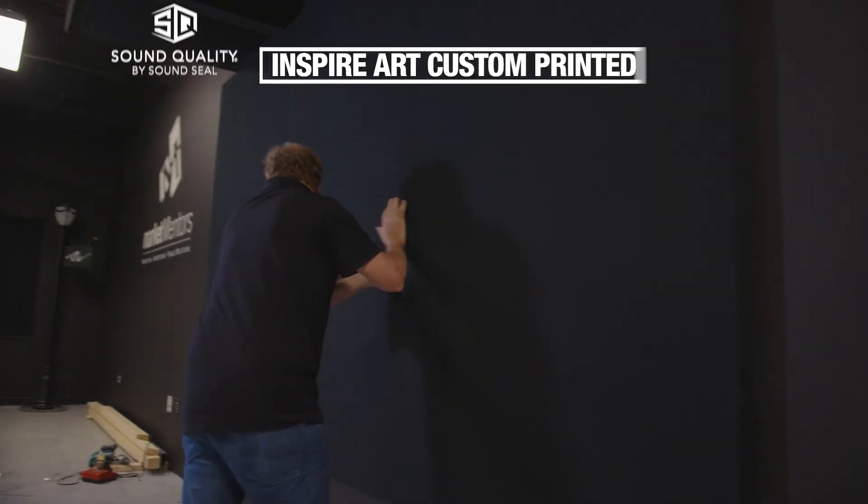Now we're looking good and sounding even better. Thanks to SoundSeal's amazing work, our fully equipped studio is ready to go, and this sound quality is but a memory.